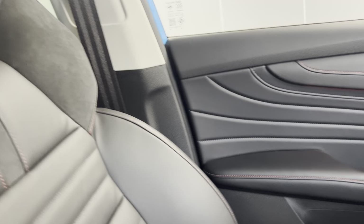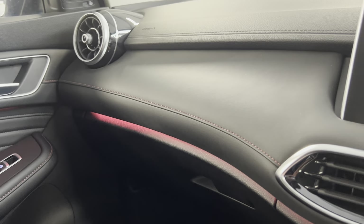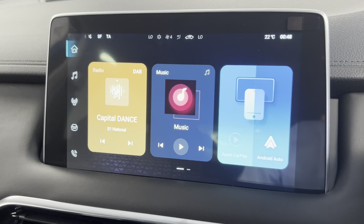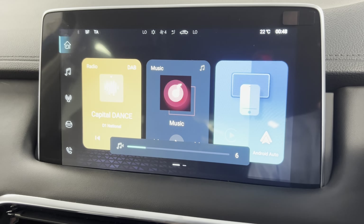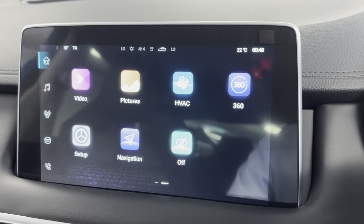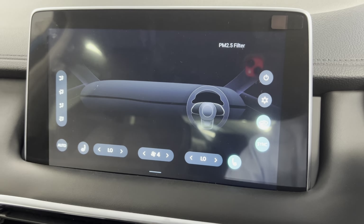The red stitching runs all the way across the dash and looks really good at night. We've got the infotainment system here which has options such as DAB, FM and AM radio. You've got Bluetooth connection for your phone music and calls, along with Android Auto and Apple CarPlay connection too.